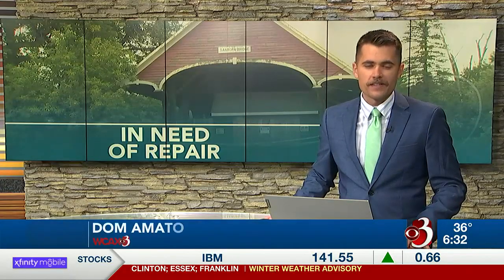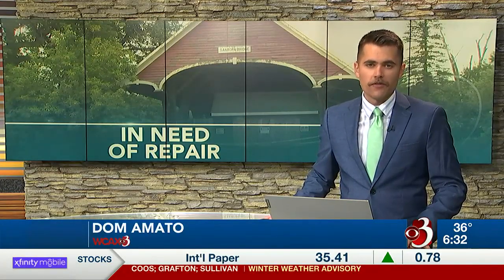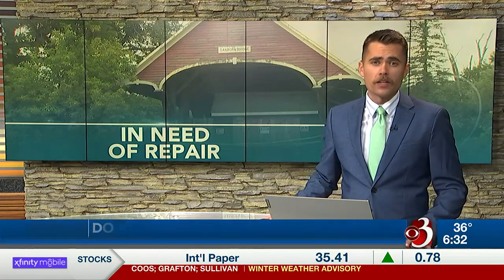Thanks for choosing Channel 3 this Wednesday morning. I'm Dom Amato. Covered bridges are a staple in Vermont but they're becoming harder to maintain, getting worn down by the elements or damaged over time. Channel 3's Melissa Cooney joins us live at the Lakeshore Covered Bridge over Holmes Creek in Charlotte, which is one of the shortest in Vermont. Melissa, what are towns doing to preserve these historic structures?